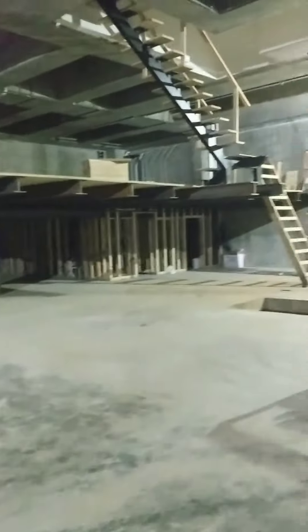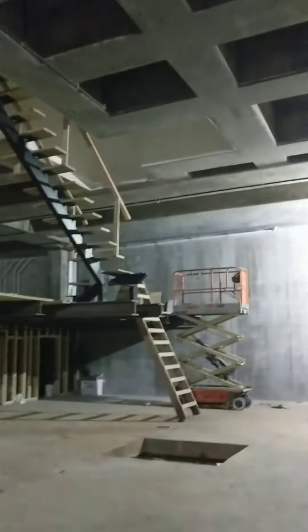I come from up north in Michigan, and this is the largest basement I've ever been in. A workout room is going to go underneath here. Pretty amazing room.